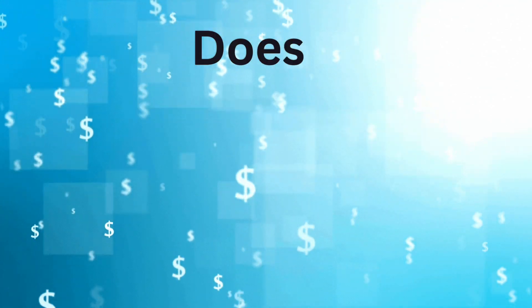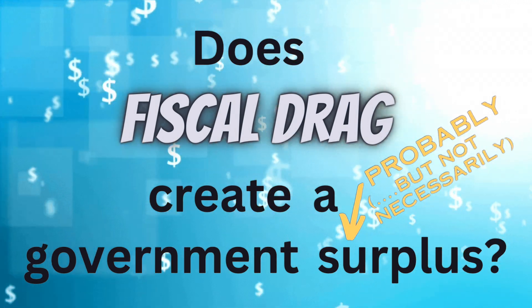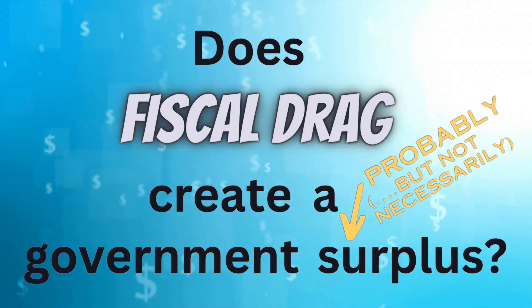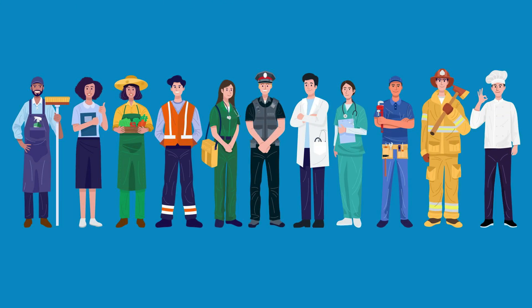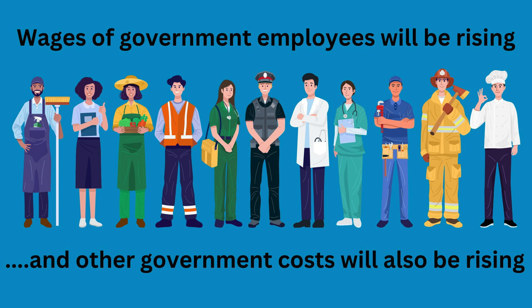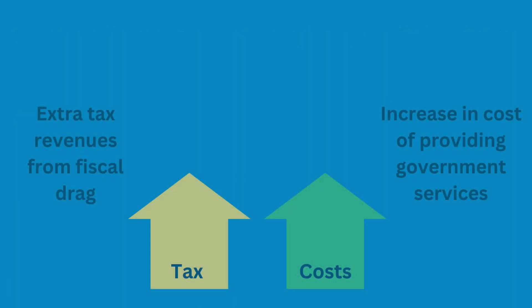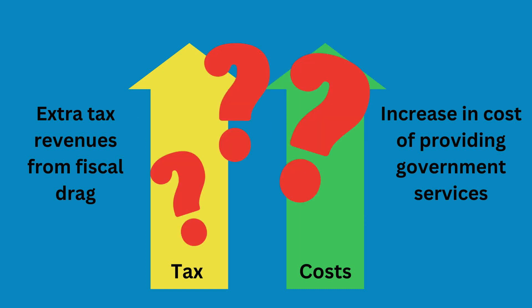So does this mean that governments have more spare money as tax revenues rise? Not necessarily. Fiscal drag is most potent when wages are rising much faster than tax thresholds. However, we need to remember that governments employ lots of people, and as wages rise, so will the cost of providing government services. Governments also buy a lot of products too, and these prices will be rising as well. So although we would expect governments to be better off from fiscal drag, it's not necessarily certain, and will depend on how fast the cost of providing government services is rising compared to how fast their tax revenues are increasing.